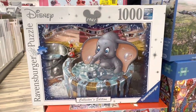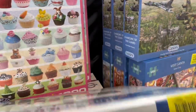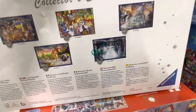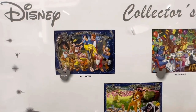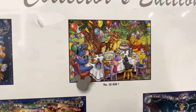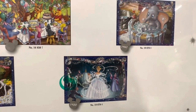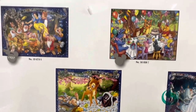And look at Dumbo having a bath! That one's eight pounds for a thousand piece. Let's take a look at all the other Disney puzzles in this collection — there's Snow White and the Seven Dwarfs, Winnie the Pooh with a tea party, Dumbo in a tub, Cinderella — that's amazing — and Bambi.